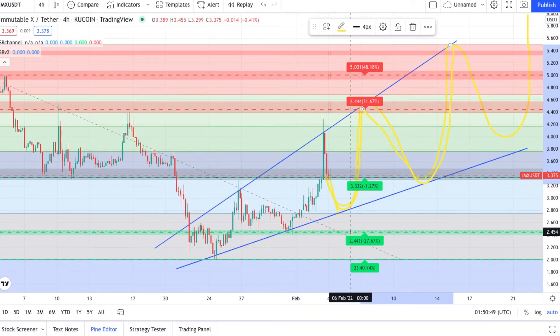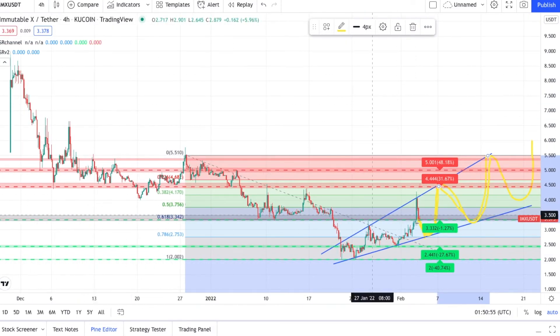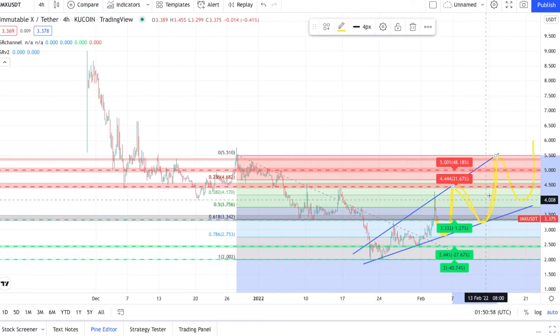I don't think we go back down to $2.40. I think this is what's going to happen to Immutable X right now. We already had the big downtrend, and we have the reversal right now. I think something like this is definitely at play, so just keep an eye on that.